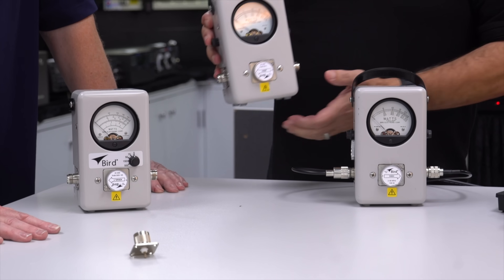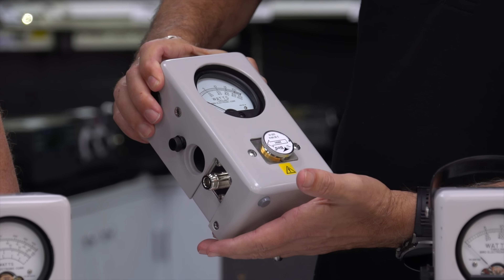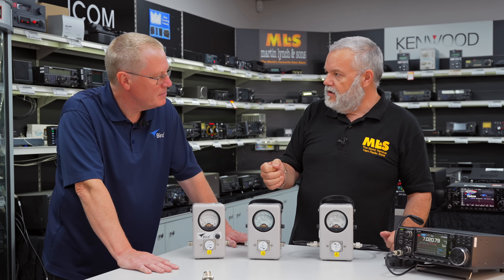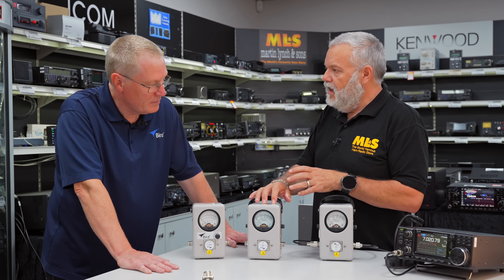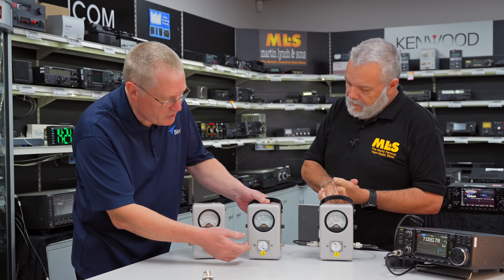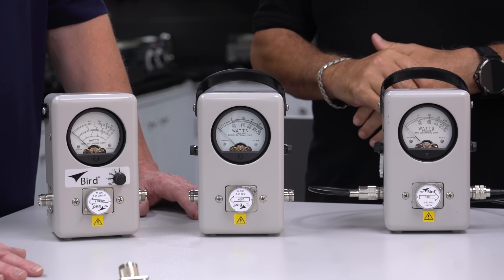I was quite surprised by the weight of them — they're quite heavy. But I can imagine having one in the shack. With the ability to change connectors and especially the variable power range, for HF these connectors and the line section are good up to five kilowatts. We do a 5000H element for five kilowatts, 2 to 30 megs.